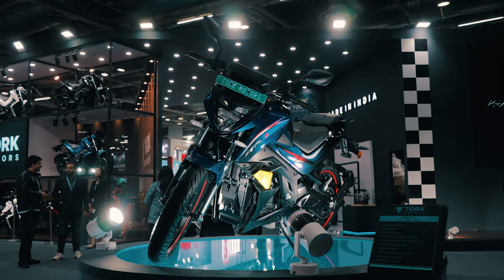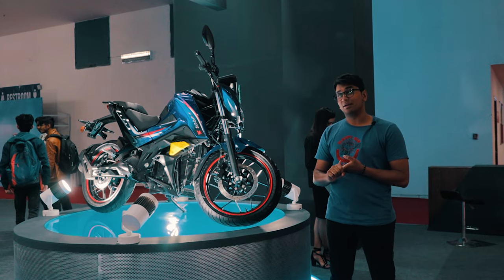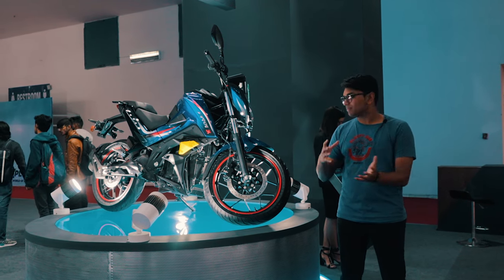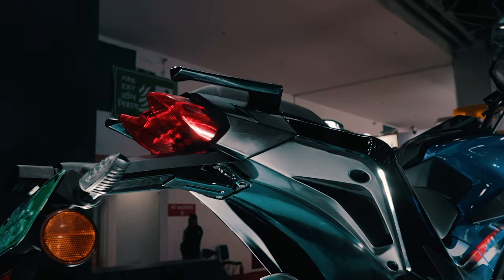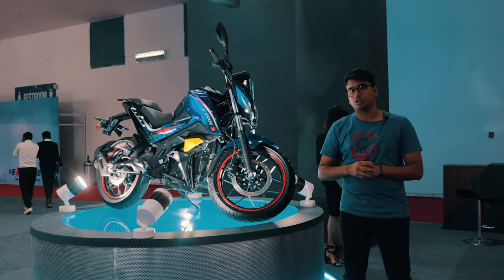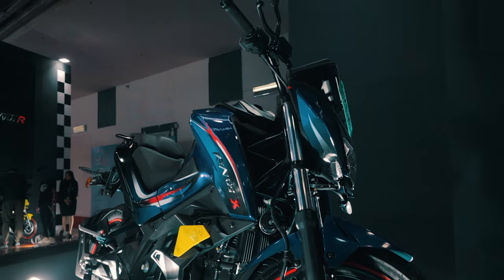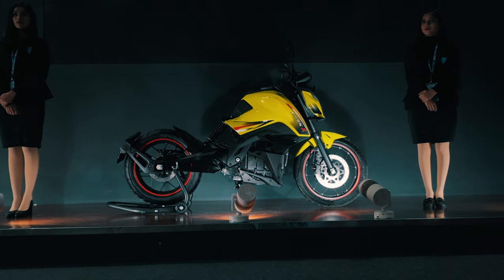If the Kratos R doesn't seem like enough for you, Torque Motors is going to be coming out with the Kratos X, which is supposed to be a more powerful, longer range motorcycle. Official specs aren't out yet, but it will feature a more powerful motor, a longer lasting battery, and the main difference will be in the instrument cluster — a 7-inch touchscreen display with onboard navigation. The Kratos X will also feature a stronger aluminum swingarm, updated headlights and a more ergonomic design with flexible blinkers.